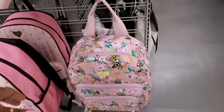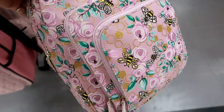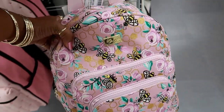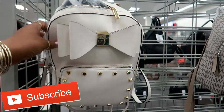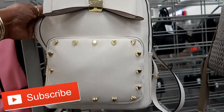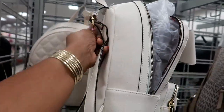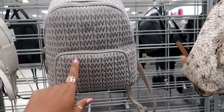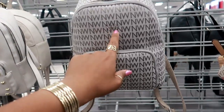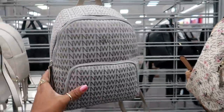They got some cute Betsy Johnson bags, but this one is really cute because it has little bumblebees all over it. I really like that one — it's $32.99. I'm not gonna spend too much time on Betsy Johnson, but she does have some cute little backpacks. Look at the little hearts on that one — $34.99. And I want to say this one is Nine West because of the N and W — it's $24.99.